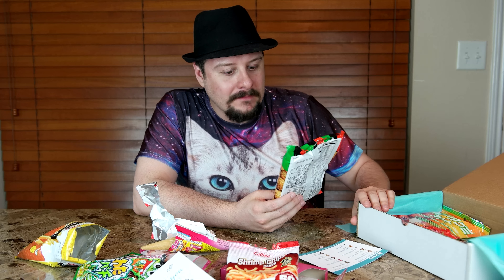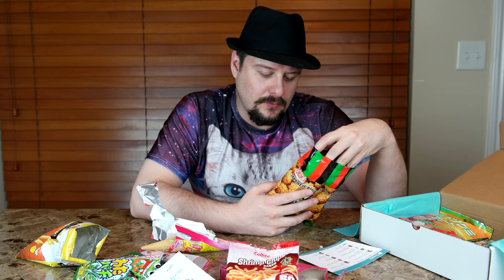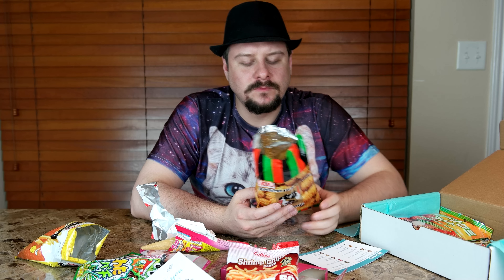That's the weirdest one so far anyway. Alright, Japanese rice cracker — Himamaru. I don't really know, but let's just see what it is. Not bad. Better than any rice cracker I've had in the U.S. Japanese know how to do rice.